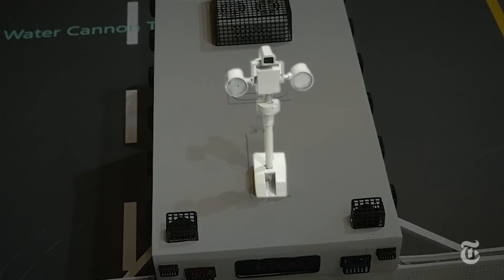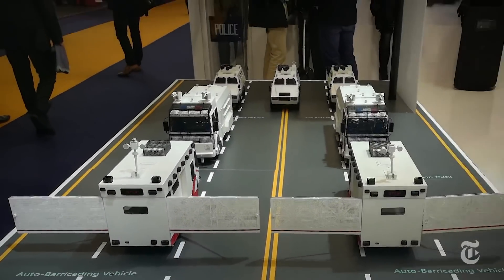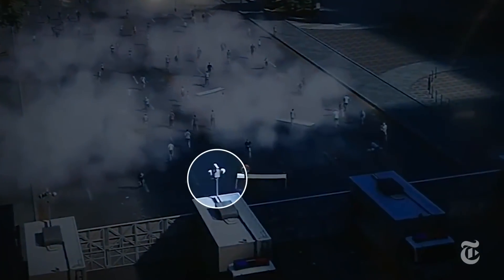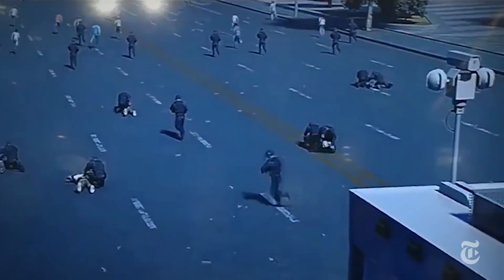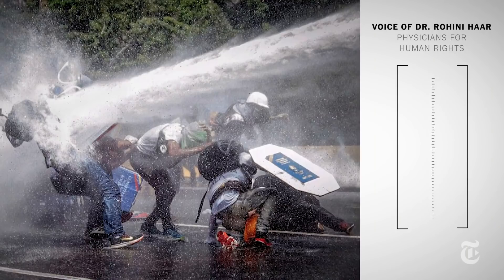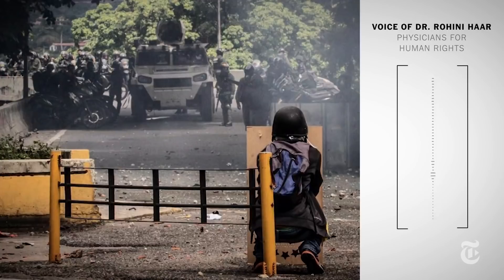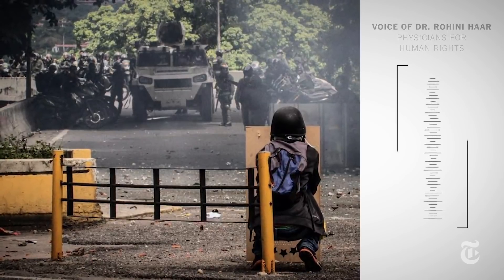Then there are audio and visual weapons. The combined effect is a potential assault on the eyes, ears, and breathing — something experts say could create stampedes and lead to more injuries and deaths. Using all these weapons at the same time doesn't necessarily make them more effective; it can make them more dangerous.